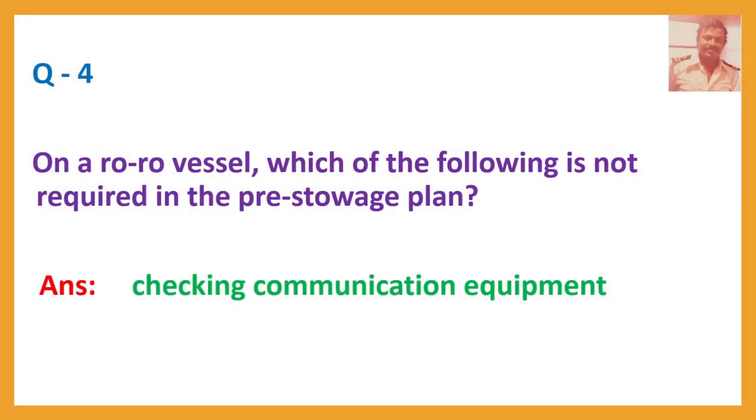Question number 4. On a RoRo vessel, which of the following is not required in the pre-stowage plan? Answer: Checking communication equipment.